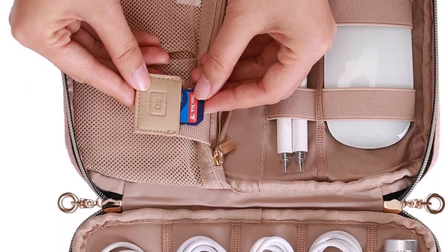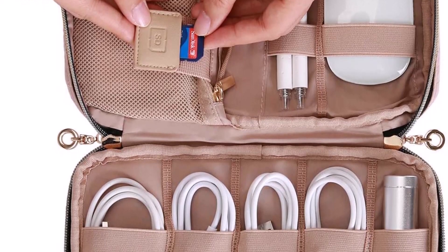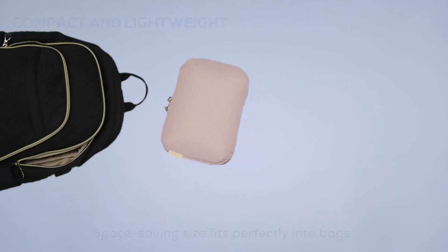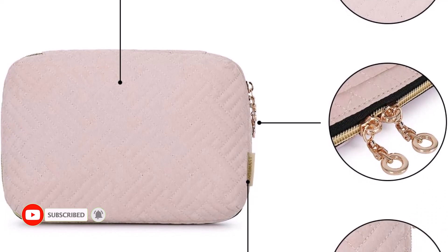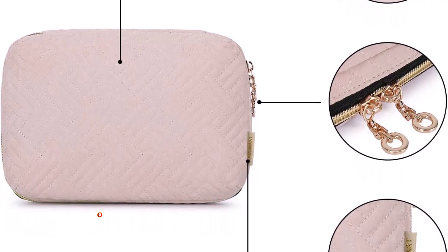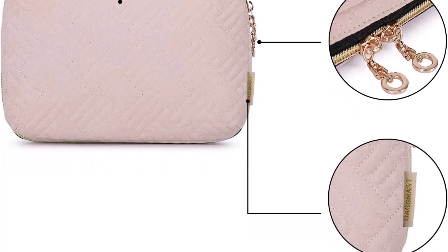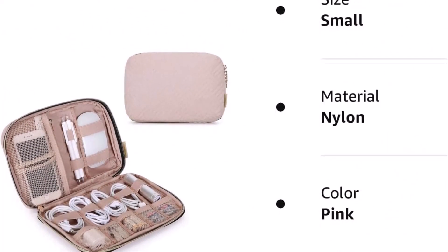The travel case is small and compact, fitting neatly into a backpack, briefcase, purse, or laptop bag. It is perfect for travel and day-to-day organizing. You can simply identify your travel accessories with the BagSmart Travel Case and avoid the frustration of tangled cables. The water-resistant fabric, cushioning, and dual zipper closure keep your electronics safe and secure.